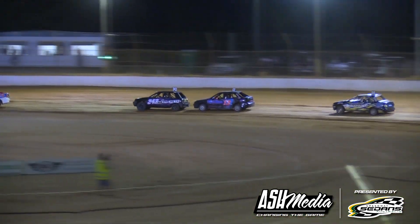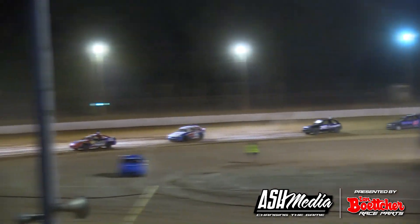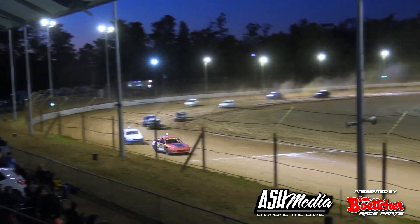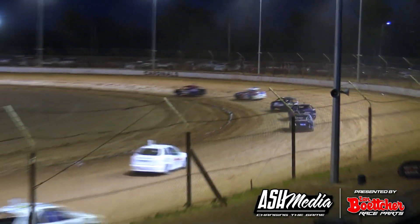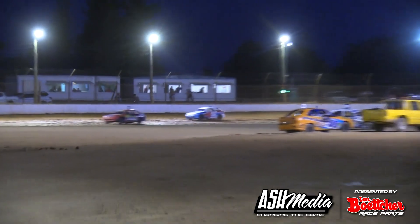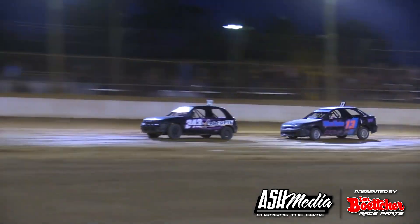Out of turn two and into the back straightaway — we've got a race on our hands with 14 laps to go. Coming out of turn four and into the front straightaway, our race leader is still Joshua O'Hearn in car 119, followed by Aidan Doak. Tanika Webb has been in third place for the entire race. Car 71 has pulled out of the race — that is Olivia Earl.